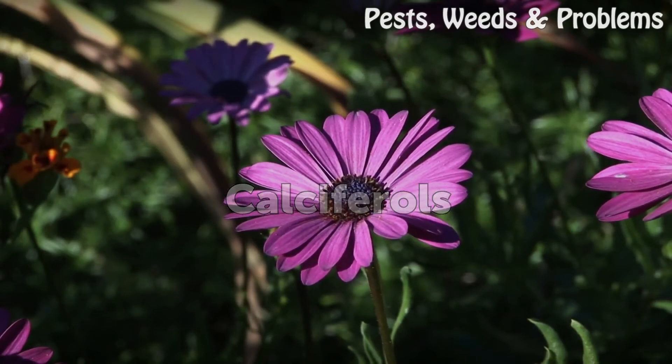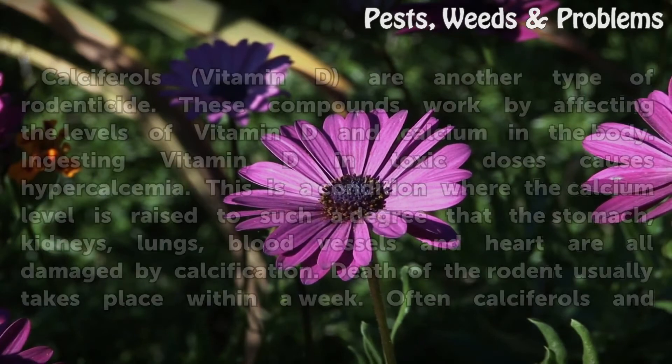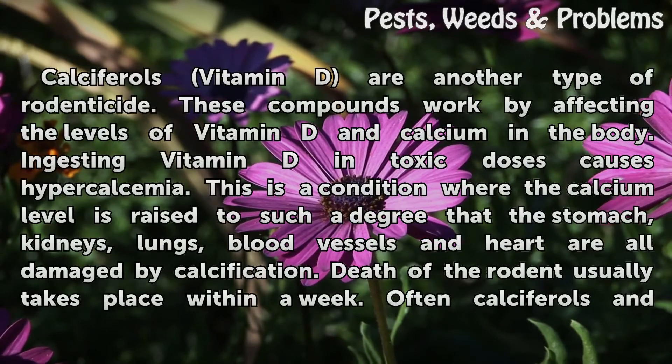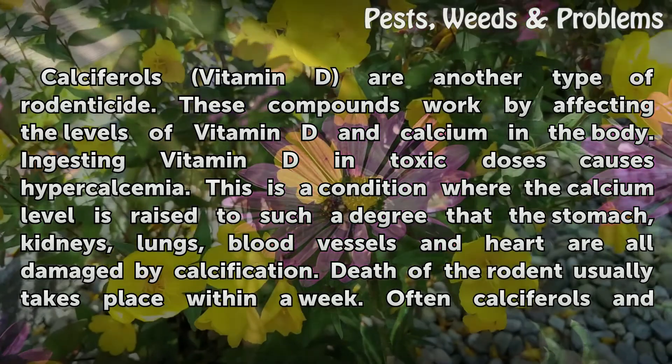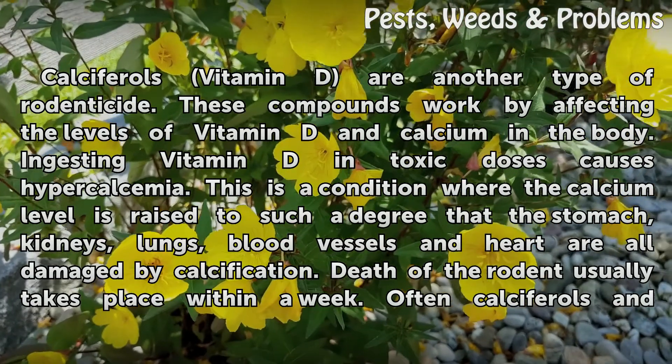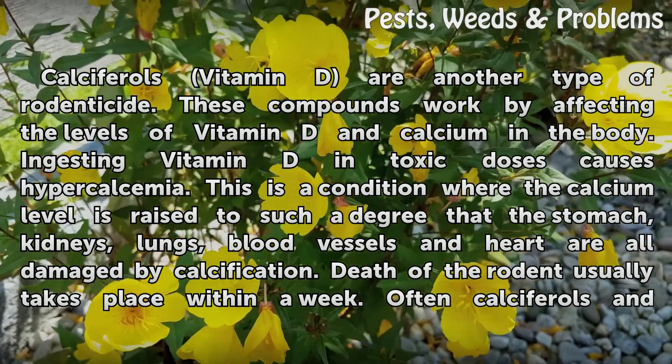Calciferols, or vitamin D, are another type of rodenticide. These compounds work by affecting the levels of vitamin D and calcium in the body. Ingesting vitamin D in toxic doses causes hypercalcemia.